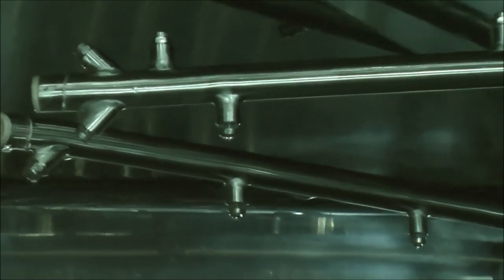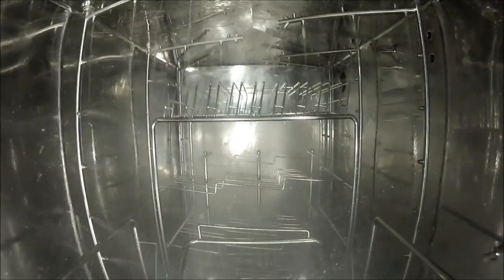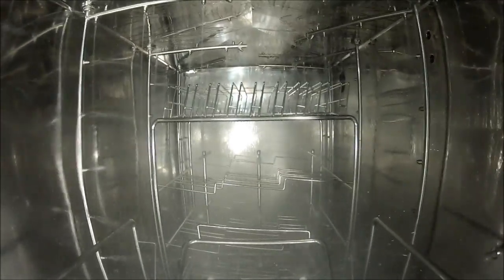The machine's external spraying system and the trolley's local water distribution system simultaneously wash the goods loaded on the trolley. After several washing and rinsing steps, the drying phase is ready to commence.